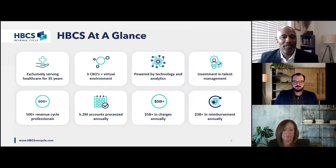Thank you. Good afternoon, everyone, and thank you for joining today's webinar. HBCS and Health First are very excited to share with you a few key insights towards improving your self-pay revenue. Establishing a partnership with a revenue cycle provider builds a strong foundation towards mutual collaboration and thought leadership. HBCS has exclusively served healthcare providers for 35 years with a focus on three primary services: virtual registration, insurance reimbursement, and self-pay early-out resolution. We have three CBO locations with 35% of our workforce working virtually prior to COVID-19. Our analytics and technology help power our integrated workflows, with over 500 revenue cycle professionals yielding over $3 billion in reimbursement annually to our provider partners.